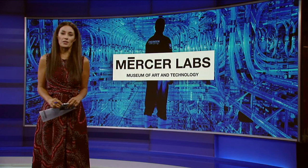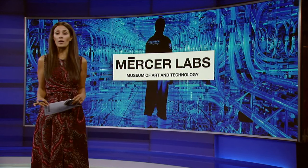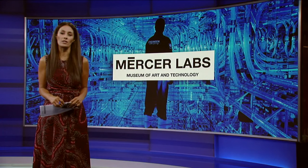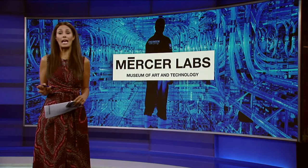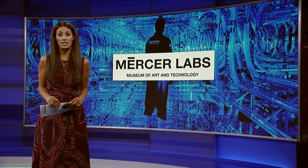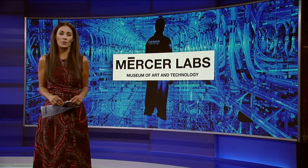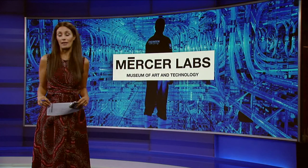When you think about museums in New York City, the Met, the Guggenheim, MoMA, the Brooklyn Museum likely come to mind. But did you know that there is a new museum downtown unlike anything you have probably experienced? It's Mercer Labs, the Museum of Art and Technology. We sent entertainment reporter Joelle Gardroulou downtown to check it out.